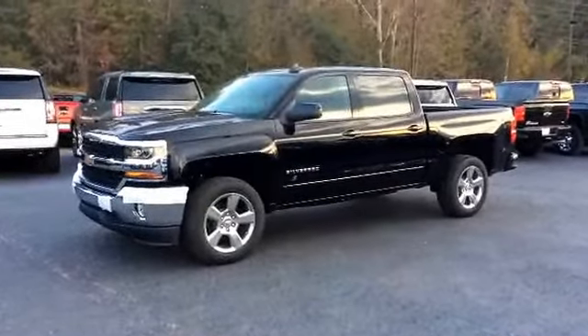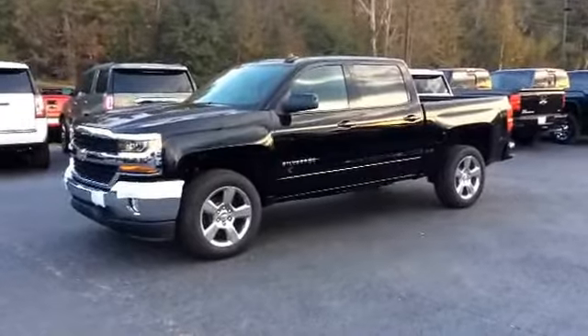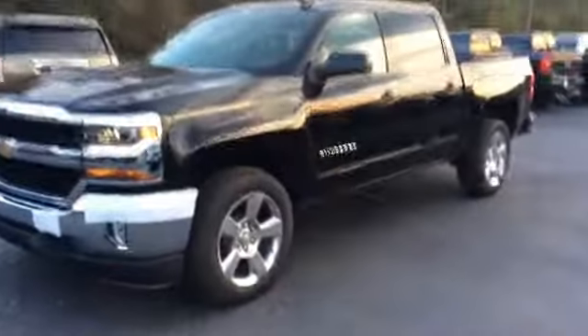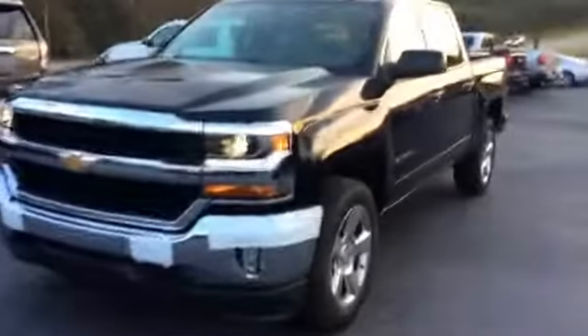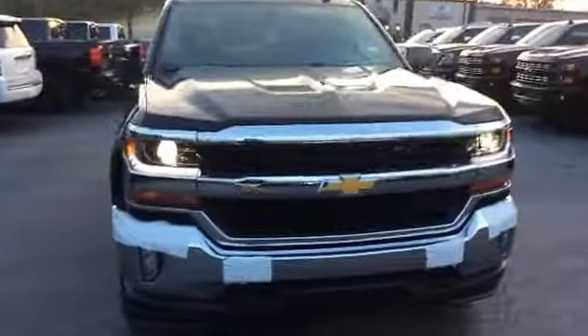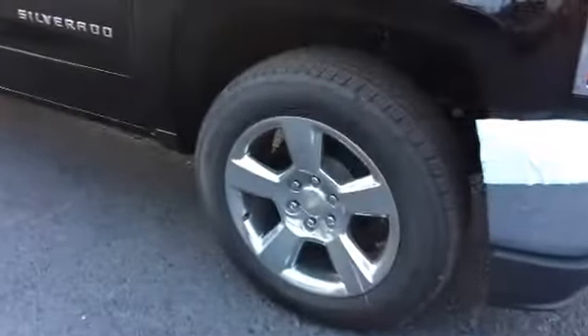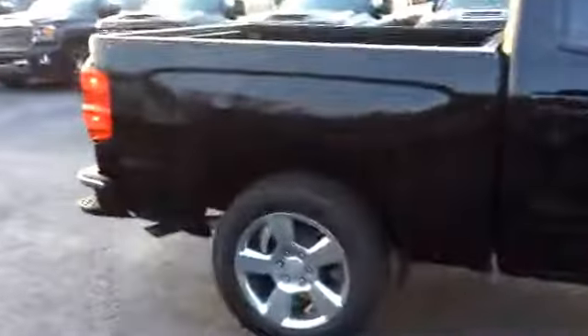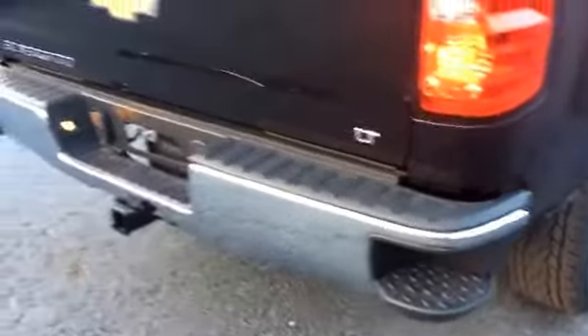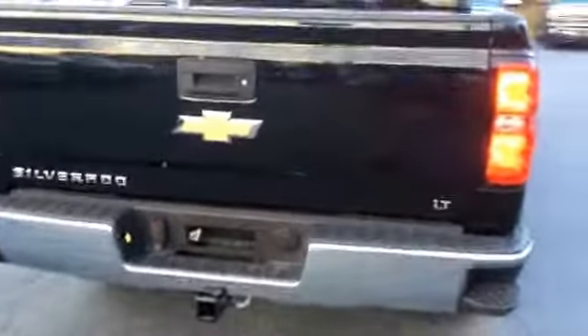Alright Mr. David, here's your first look at this beautiful 2018 Chevrolet Silverado 1500 — you'll have to excuse some of the tape, it just came in this morning fresh off the truck. I'll go ahead and show you these beautiful factory rims. Now of course this does have these step-ups on the bumper of the vehicle for easier access into the bed of the truck.